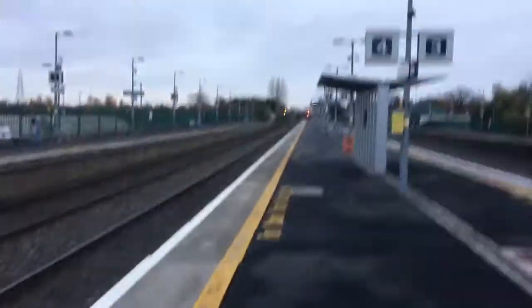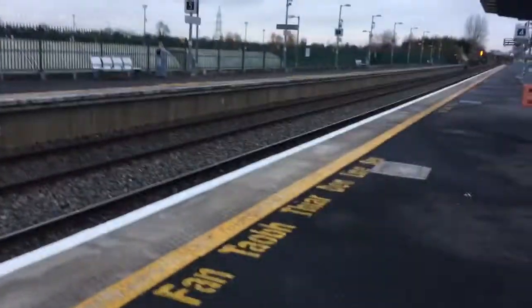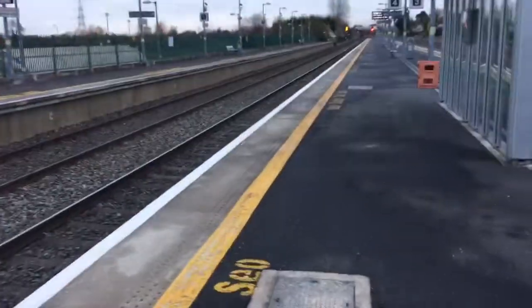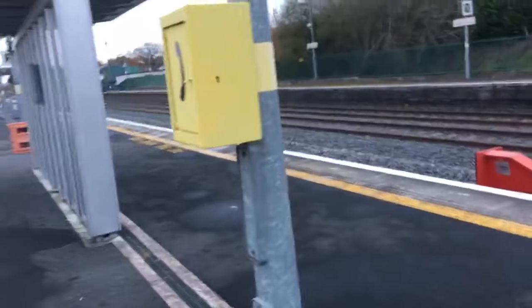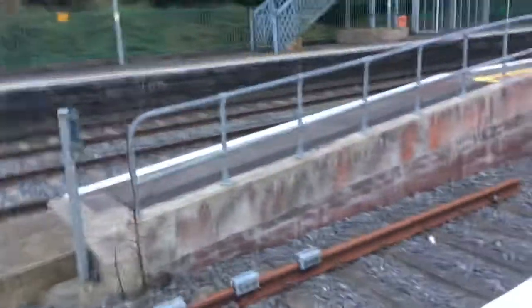Hello, as you can see we're at Hazelhatch and Celbridge station again. On platform 5 we have a double yellow signal. It's cold now — this is the fifth month in a row I've been here. I started at the end of July, then August, September, October, and now I'm here in November.